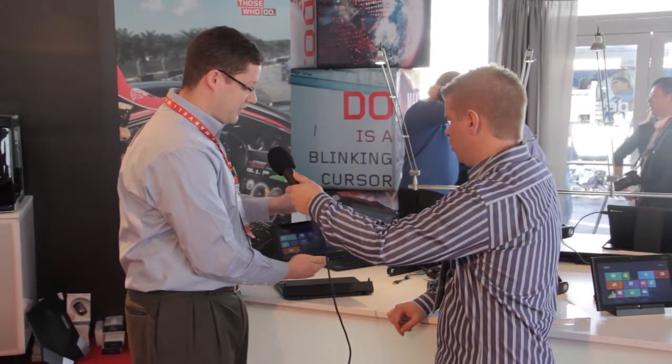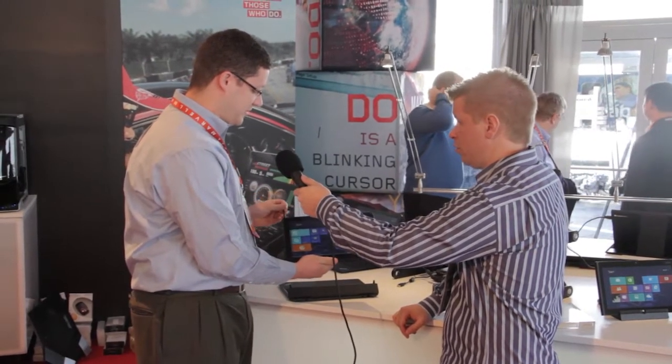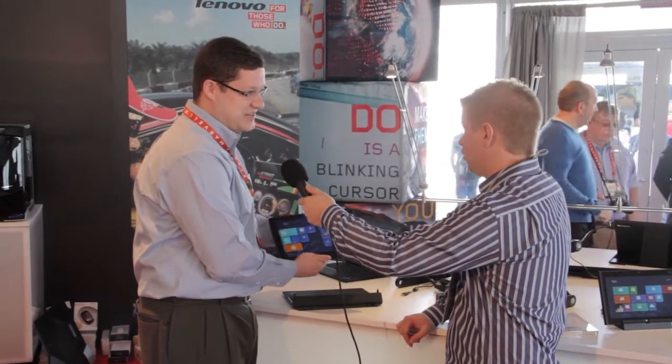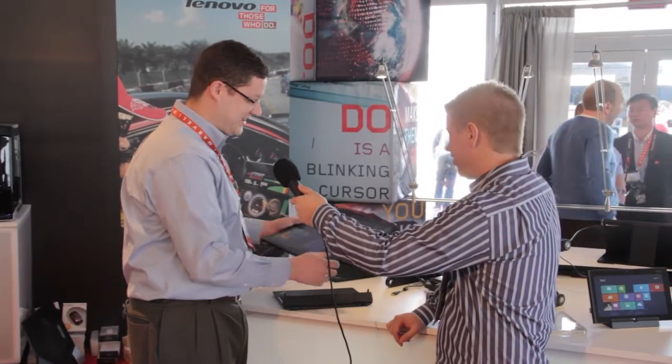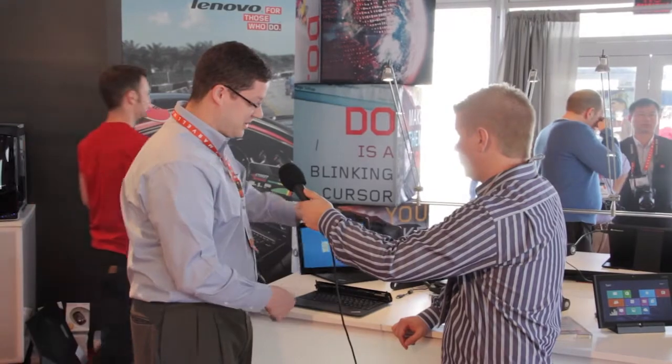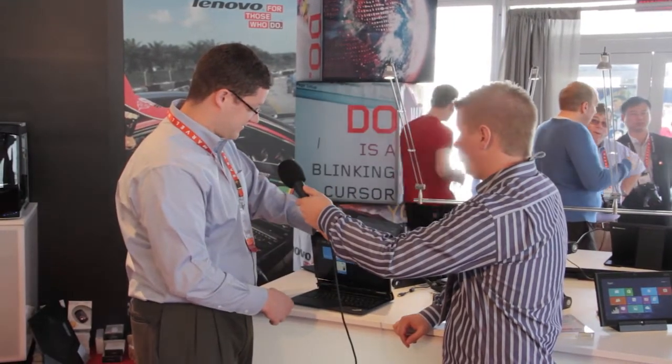The ThinkPad Helix is a very unique product. It has an integrated pressure-sensitive pen on board, supports pressure-sensitive apps, is NFC capable, and wireless LAN capable — basically the kitchen sink. You get everything you want in an ultrabook plus the portability of a tablet. It's shipping in Q1 with a starting price of $1,499.